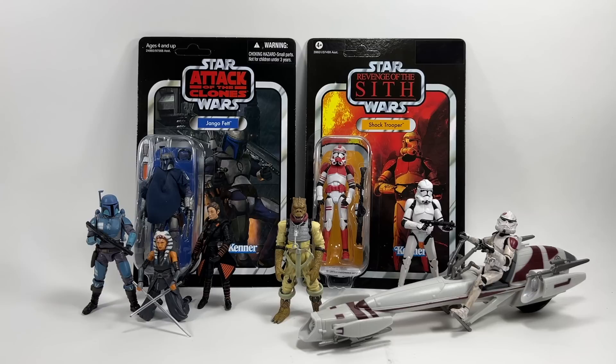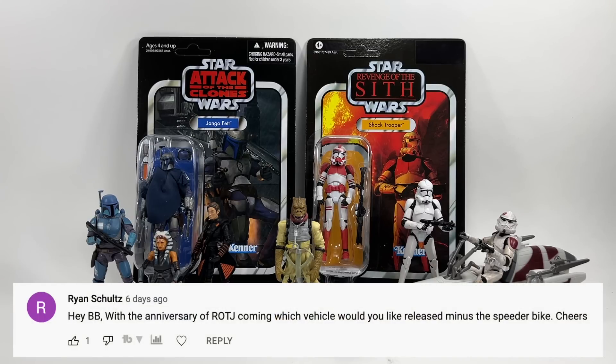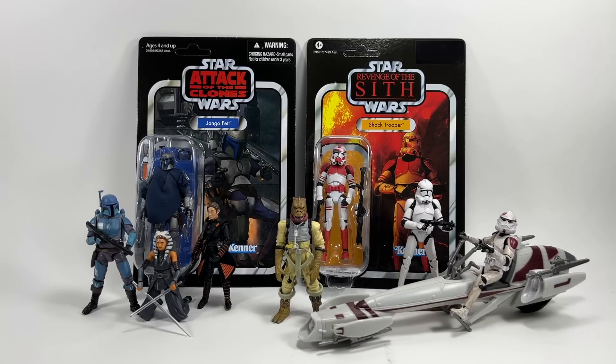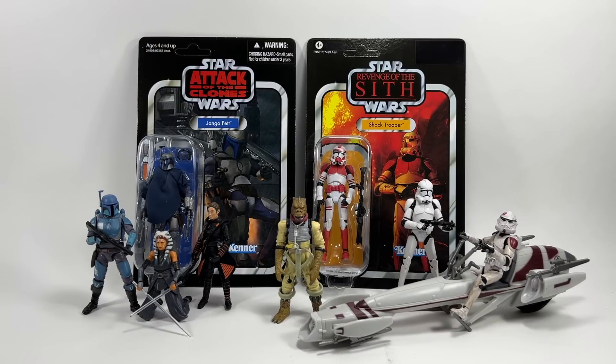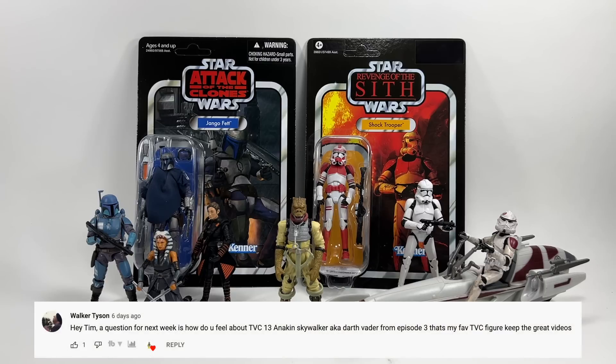Ryan Schultz asks: with the Return of the Jedi anniversary, which vehicle would you like released — minus the speeder bike? He knew I'd say the speeder bike! So setting that aside, I would like the A-Wing. I think it's missing from the line — we've got most of the other original trilogy space vehicles and the A-Wing would look awesome in a vintage box, maybe with a pack-in of a brand new A-Wing pilot. The new Luke X-Wing figure set the bar, so an A-Wing version of that quality would be pretty cool.